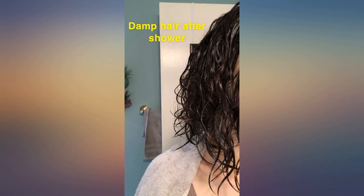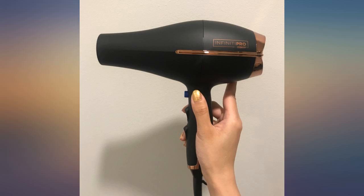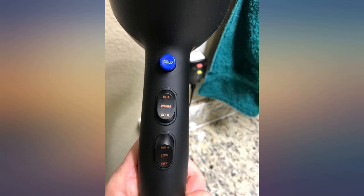Just replaced an older Revlon blow dryer with this Conair Infinity Pro 1875 Watt 650 model. Love the soft matte black with no-slip grip and rose gold color. Has all the features I was looking for at a decent price.